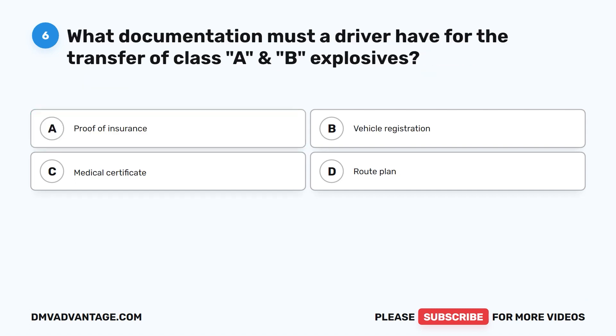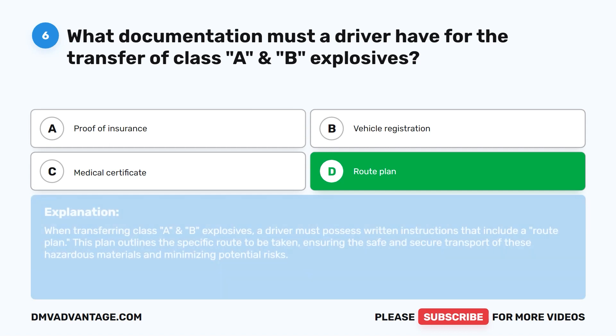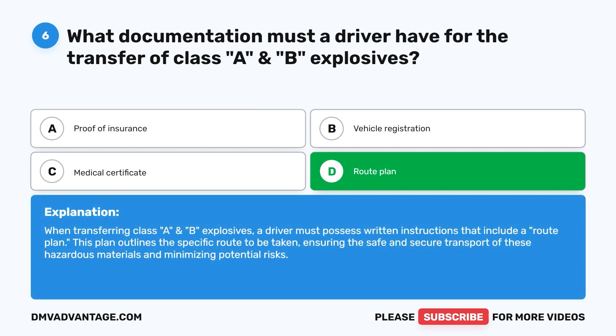Question six. What documentation must a driver have for the transfer of class A and B explosives? A. Proof of insurance. B. Vehicle registration. C. Medical certificate. D. Route plan. The correct answer is D. Route plan. When transferring class A and B explosives, a driver must possess written instructions that include a route plan. This plan outlines the specific route to be taken, ensuring safe and secure transport of these hazardous materials and minimizing potential risks.